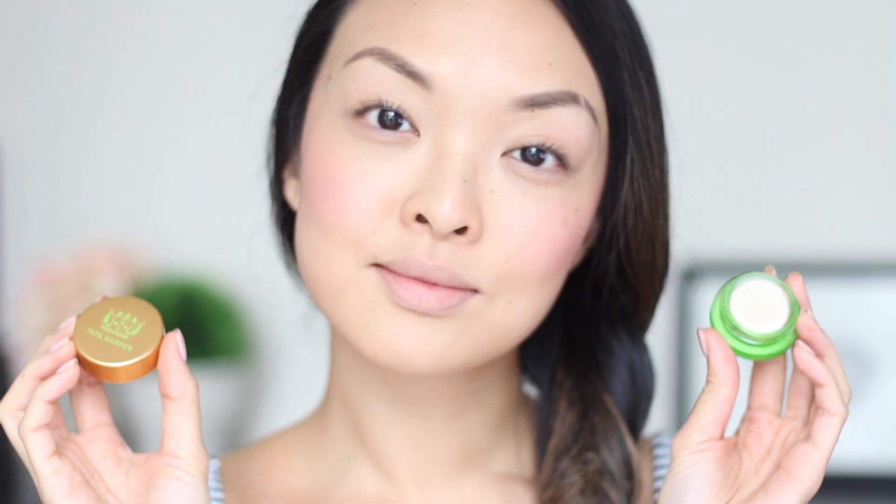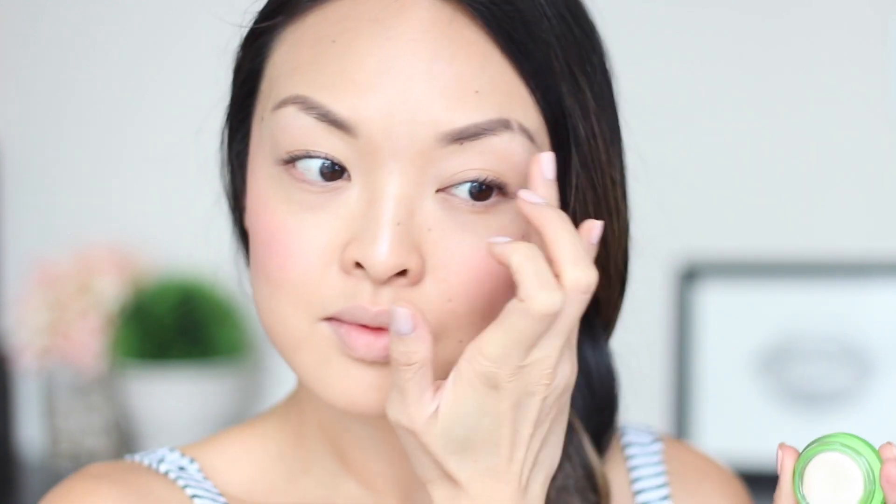For a bit of color to the cheeks, I'm going to apply my elf Cosmetics blush to the apples of the cheeks for some added rosiness. And for that extra glow to the skin, I'm going to use Tata Harper's Very Illuminating highlight on the bridge of the nose, on the brow bone, and on the top of the cheekbones.